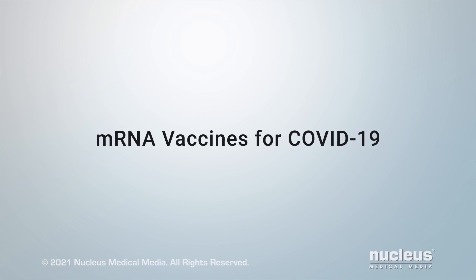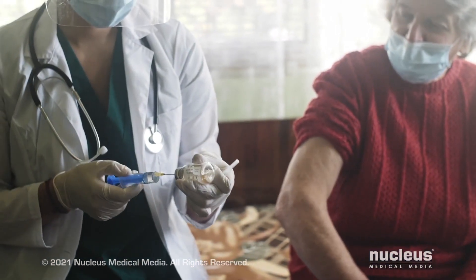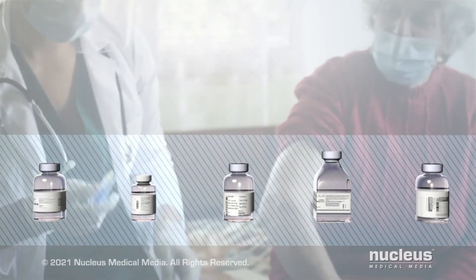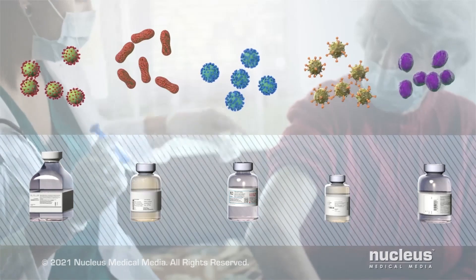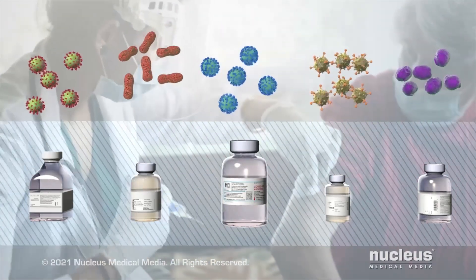mRNA vaccines for COVID-19. Vaccines are substances that protect you from harmful diseases. Most vaccines contain parts of weakened or dead germs that trigger your immune system to fight the disease. But mRNA vaccines for COVID-19 are different.